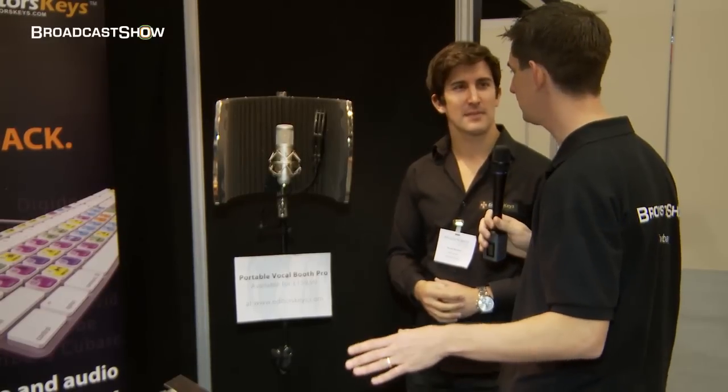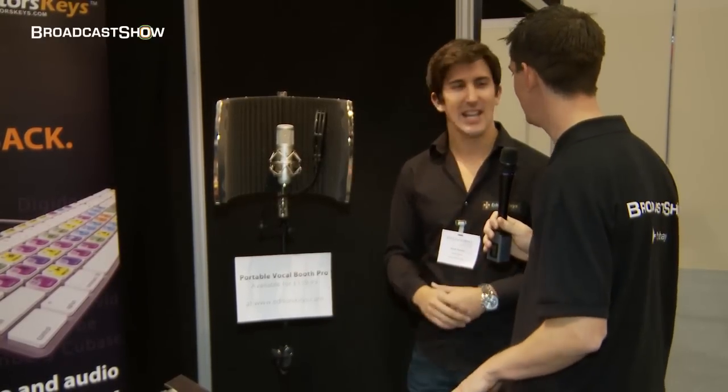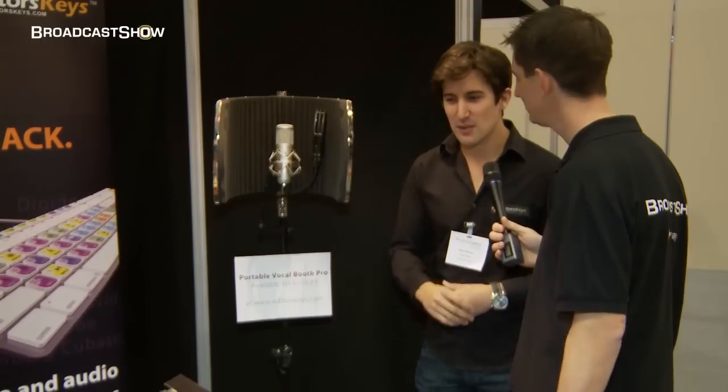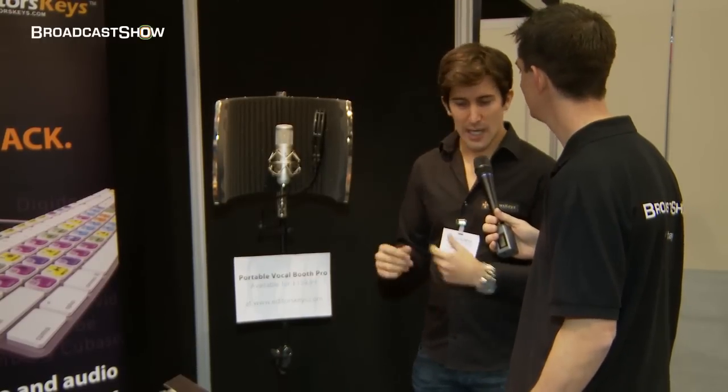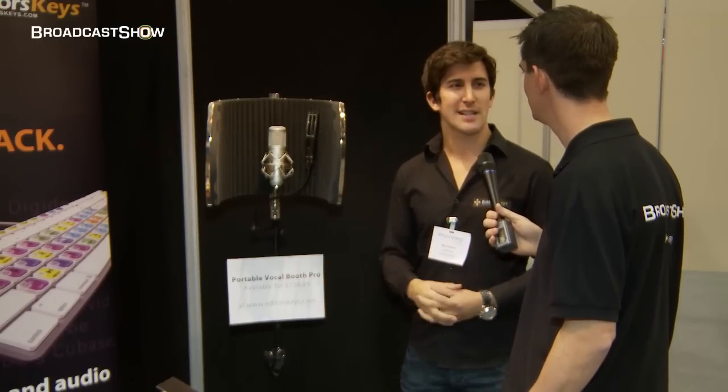So basically a full range of kit so the single editor can voice over and edit with ease with everything that you've got? Yeah, that's right, we're trying to just do the whole portable home studio experience. So if you're setting up as a video editor for the first time, or if you're already established, you can get a shortcut keyboard, a whole vocal booth studio at home, and it just makes things a lot easier and a lot faster for your editing process.